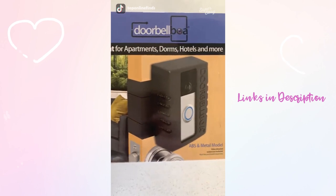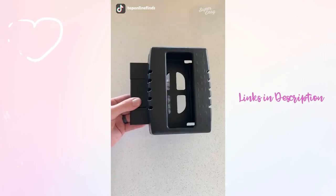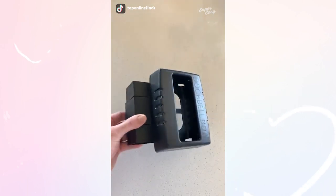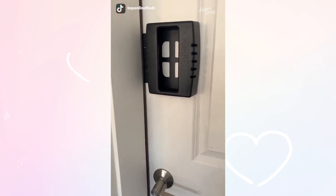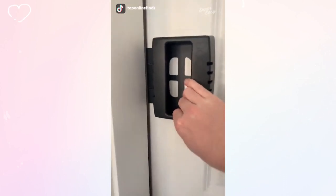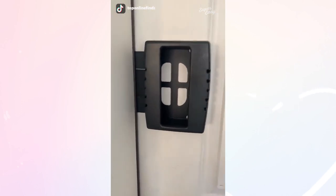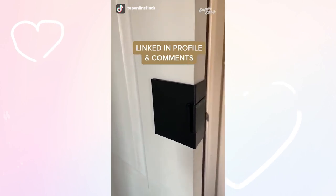If you live in an apartment complex or rental property and really want a Ring doorbell camera but you're not allowed to do any hard wiring or installing, this doorbell camera holder is awesome because you can have one without any installation required. You just simply put the Ring doorbell inside of this cage and slide and attach it to your door. It's anti-theft so it can't be taken out from the outside — nice and secure — and the best part is you can take it with you whenever you move.